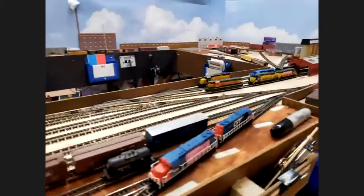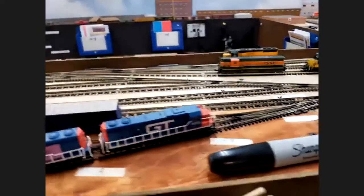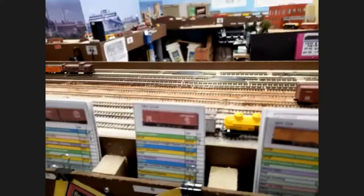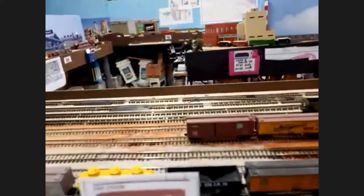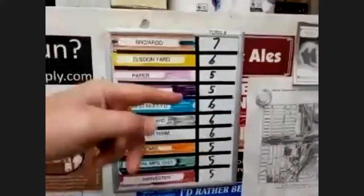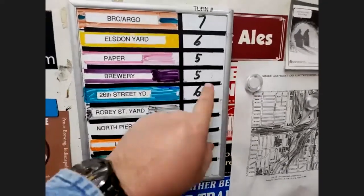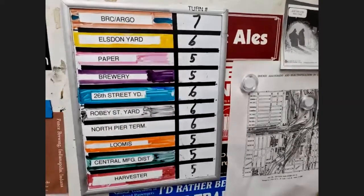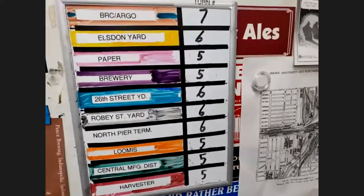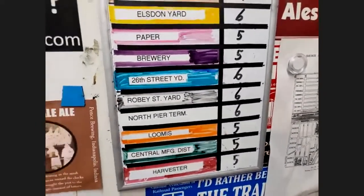How many trains? Let's go through a typical operating session. If I have at least seven people, we'll try to use a real-time clock. If it's less than that, we'll use a kind of turn-based system. I have the different areas and track what the last turn — or hour — was operated for that area. So right now the paper job and brewery job are down at five, so that really needs to be operated before anything else. You're running a sequence, and it tends to work out because it's all random.